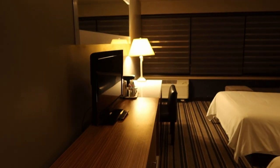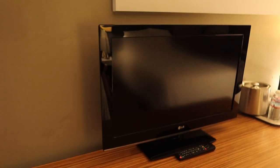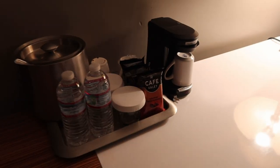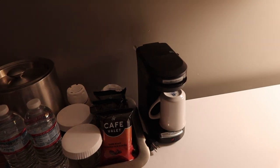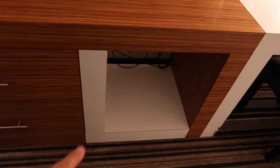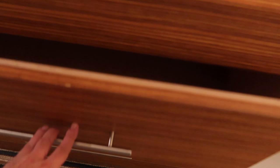As we come into the room, we have what looks like about a 32-inch LG TV. They have an ice bucket, some courtesy water, some café valet, and a single cup coffee maker. Below the TV they have this counter — it used to have a refrigerator right here, but no longer. There are drawers, and no safe.